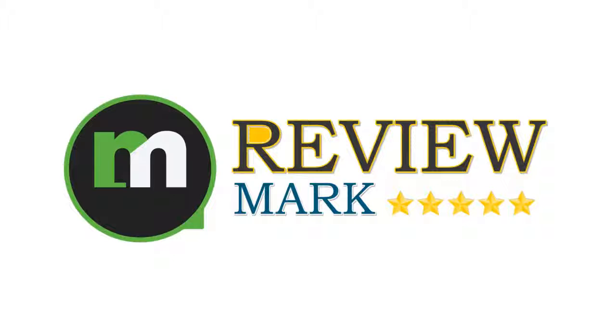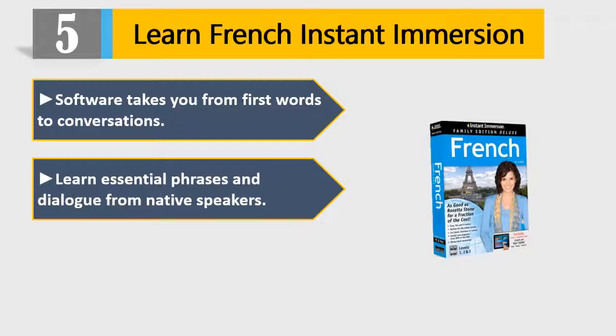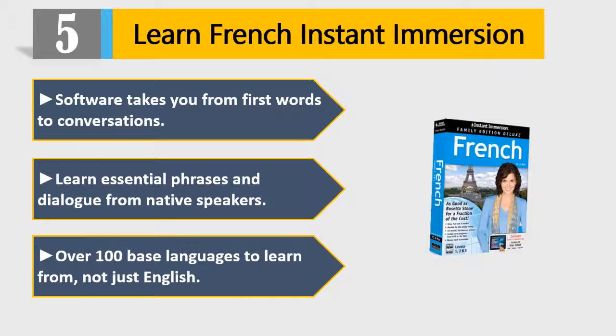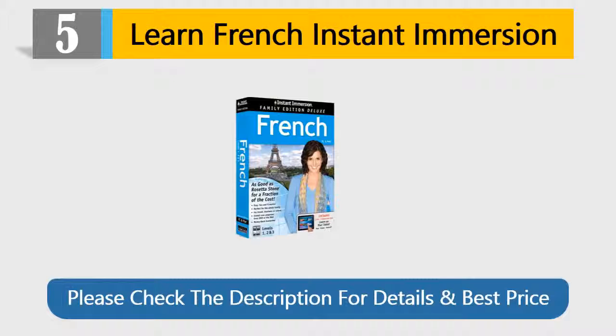Number 5: Learn French Instant Immersion. This software takes you from first words to conversations. Learn essential phrases and dialogue from native speakers. Over 100 base languages to learn from, not just English. Extra language tools reinforce what you learn. Start speaking French in minutes. Please check the description for details and best price.